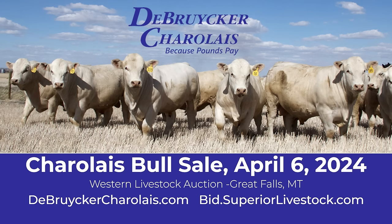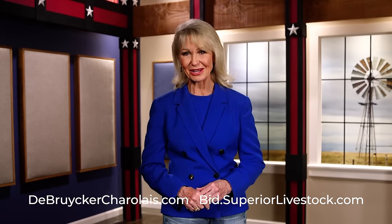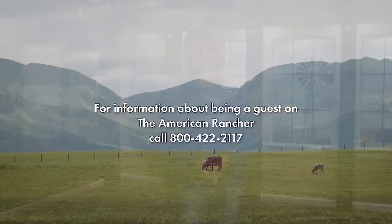Our annual bull sale is always the first Saturday in April. We'll sell about 600 to 700 bulls at that sale, held at Western Livestock Auction in Great Falls, Montana, and we'd love to see you there. If not, I'd be happy to help you on the phone, or you can bid over Superior Livestock Auction as well. Join the DeBrucker family for their annual spring bull sale on Saturday, April 6th at the Western Livestock Auction in Great Falls, Montana. Log on to DeBruckerCharlay.com or SuperiorLivestock.com for more details. I'm Pam Minnick for our entire American Rancher team — thanks for joining us, we'll see you next time.